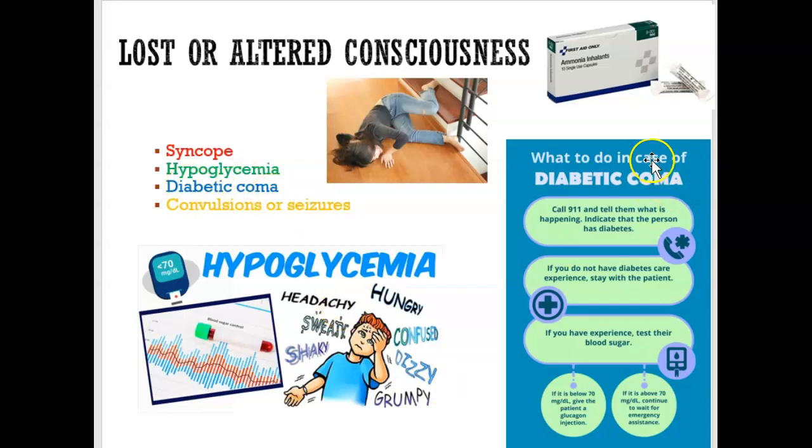Diabetic coma typically occurs when someone has too much sugar. When that happens, the person will likely need hospitalization. In the hospital, lab work will be done and the medical team will determine how much insulin to give them. For you as a dental professional, you just need to call 911.